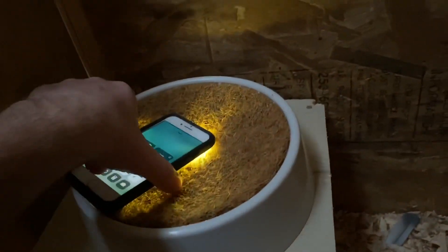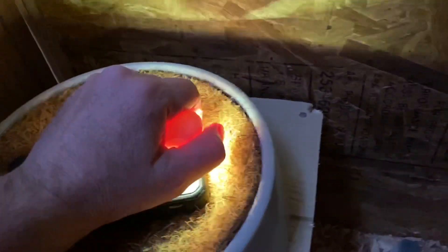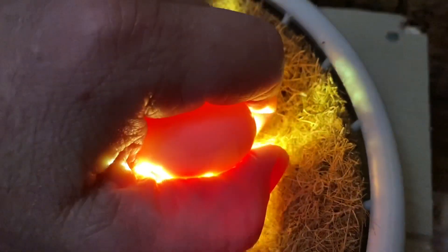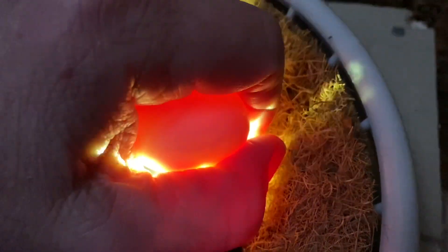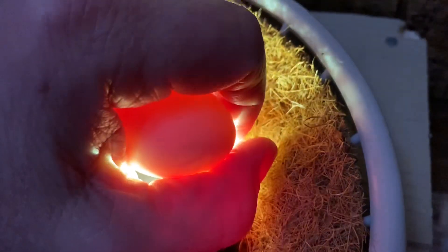First we're gonna check the egg that's not broken so we can kind of gauge about where it's supposed to be. Looking really good. Let me get this other egg out of here.